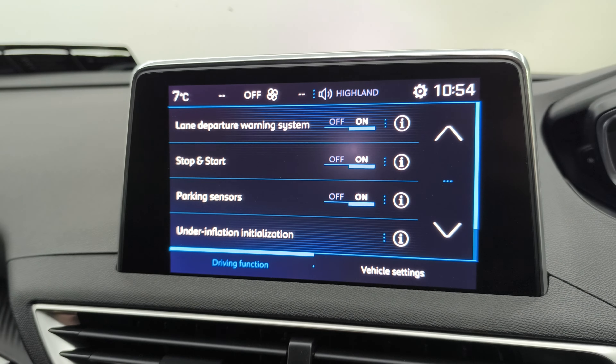Auto lights, auto wipers, cruise control on this car as well — very good condition throughout. If you have any more questions, you can give us a call in sales at 074-913-1331, and you can apply for finance on the website there as well. Thanks for watching.